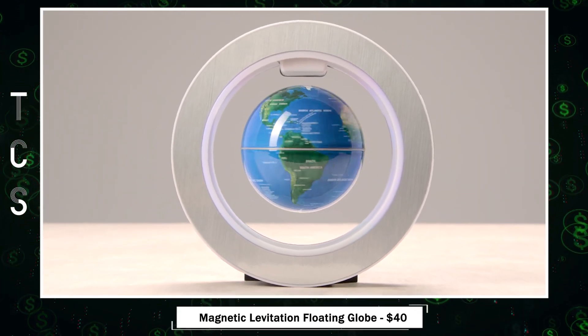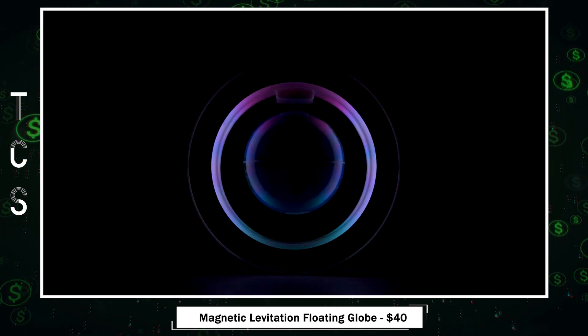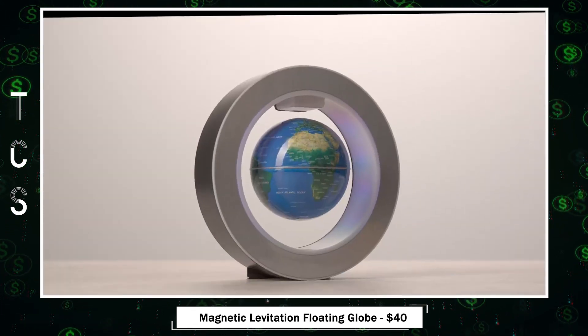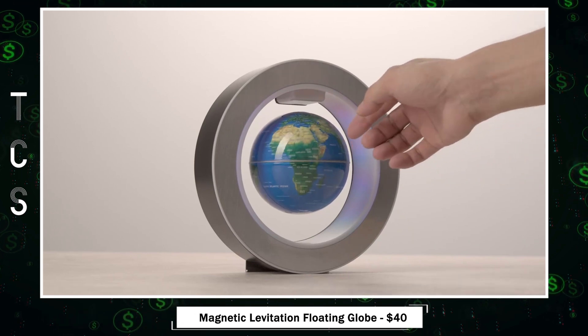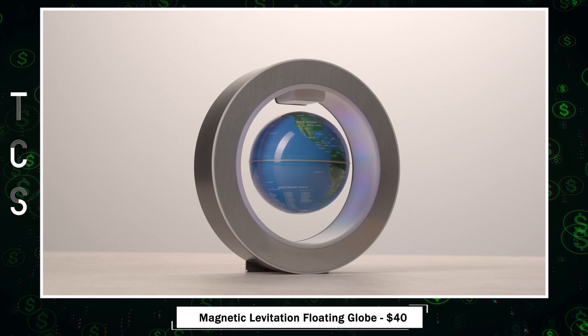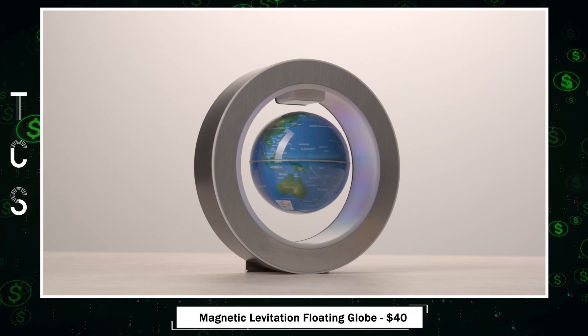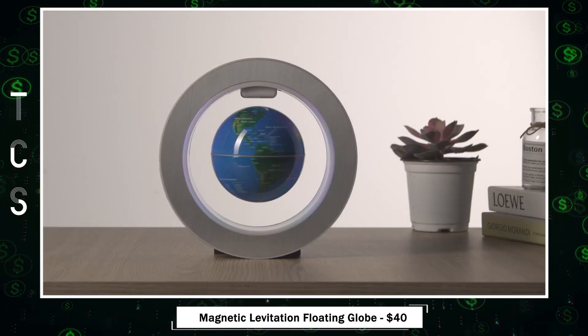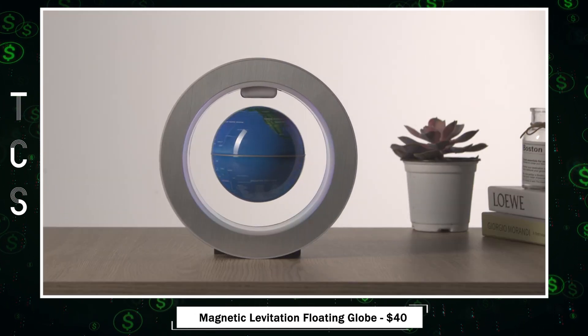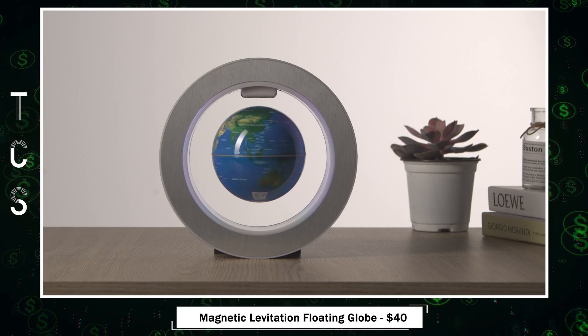Explore the world in style with this circular-designed levitation globe. With LED lights attached to the circular frame, it offers easy installation and a clear illuminated globe map. Gently spin the globe after installation and watch it mesmerizingly levitate and rotate. Powered by an electronically controlled magnet system, feel the suction, release, and let it float. High-tech and stylish, it's perfect for home, office, or school decoration.